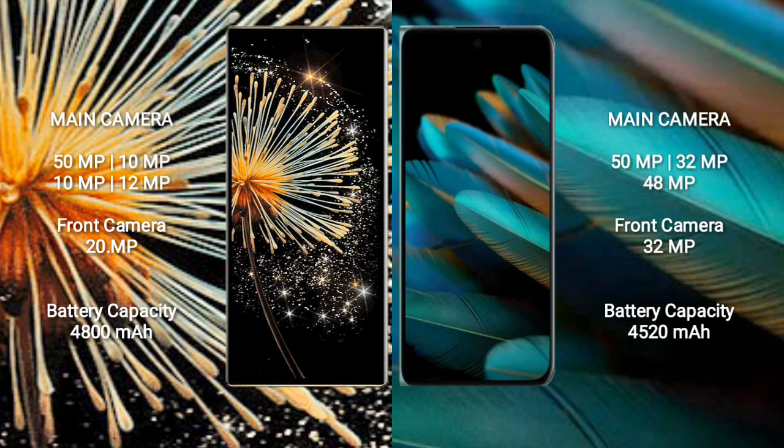Xiaomi Mix Fold 3 has a 4,800mAh battery with 67W fast charging support. OPPO Find N2 has a 4,520mAh battery with 67W fast charging support.